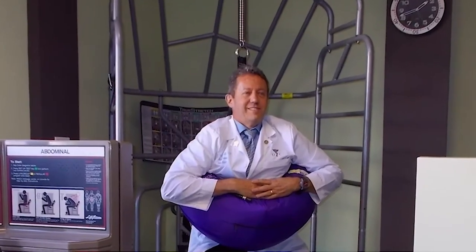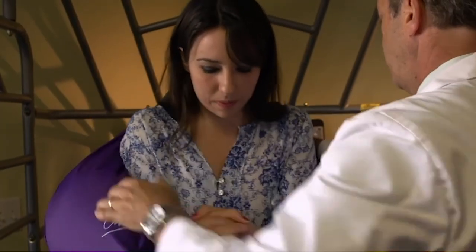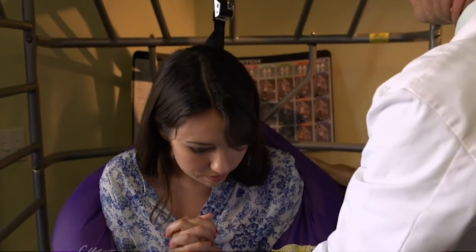I've been recommending the back bubble for about 20 years. I personally use the back bubble almost every day. We use the back bubble for treating mid to lower back pain, and it can do so very quickly, in a matter of seconds. It's a very fast, safe, and effective way to relieve and, in many cases, even eliminate back pain.